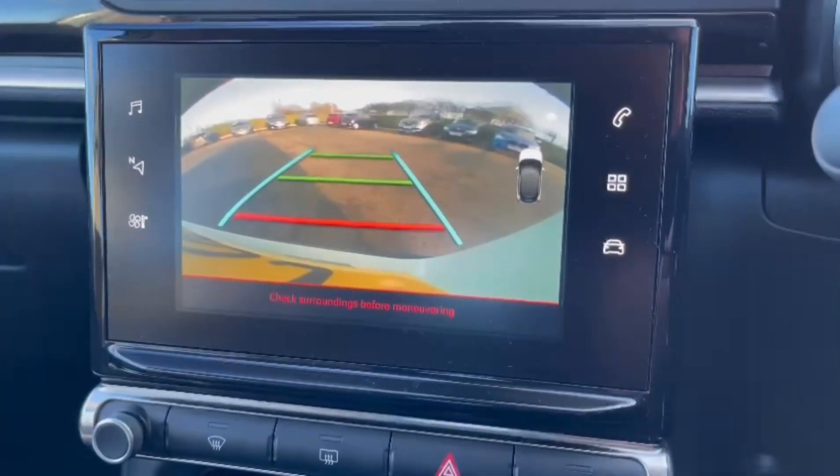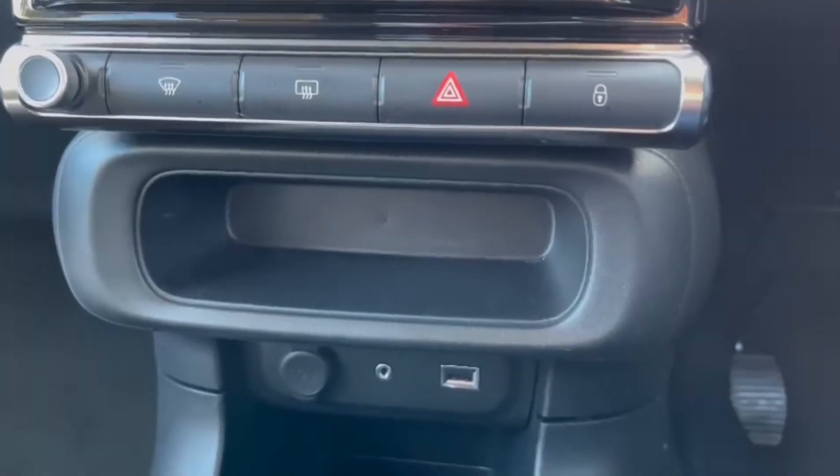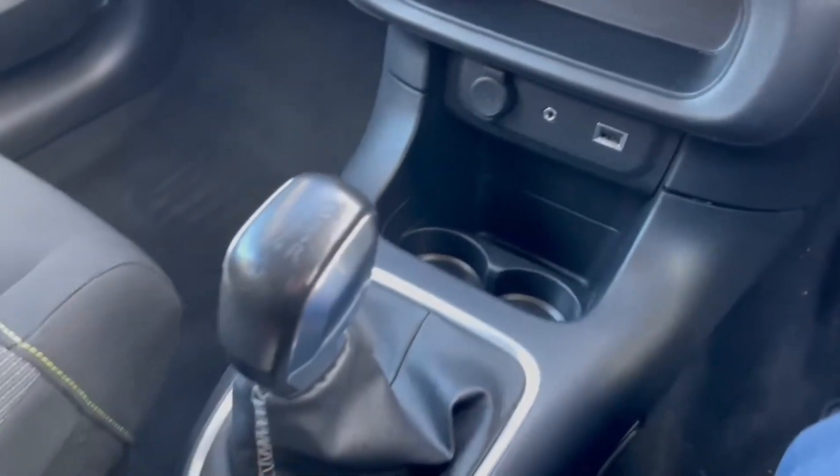The rear camera provides a fantastic view so you can see nice and clearly with parking guidelines as well. Storage space under the screen there for your mobile device with the USB, AUX and 12V connection.